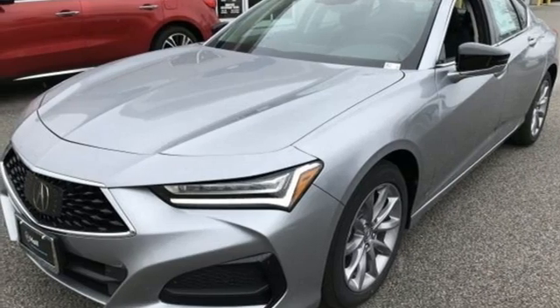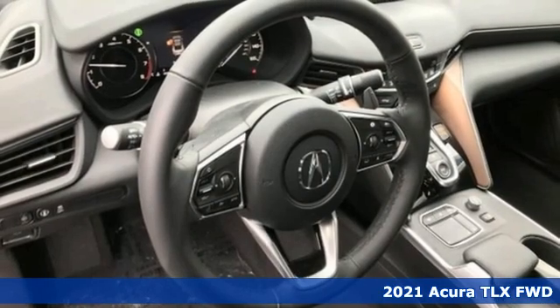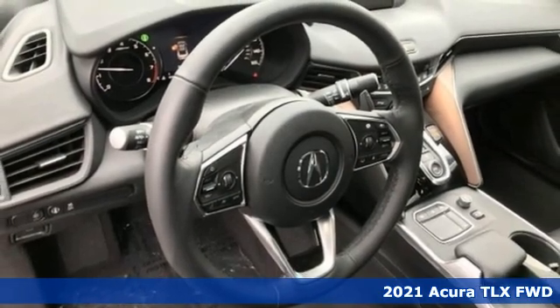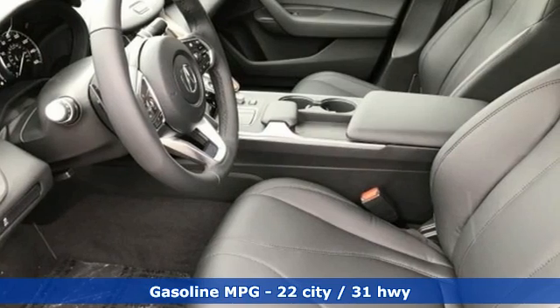It's a new 2021 Acura TLX. Athletes have the best bodies, so it's no surprise this TLX looks as good as it does. Just wait until you experience its performance.